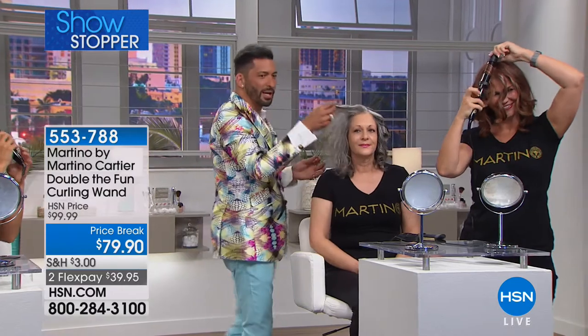A lot of women with salt-and-pepper hair complain their gray hair gets coarse, drier, and frizzier. I'm going to show you this live before — this was washed, conditioned, and air-dried. That's it. The Double the Fun works beautifully even on coarse gray hair.